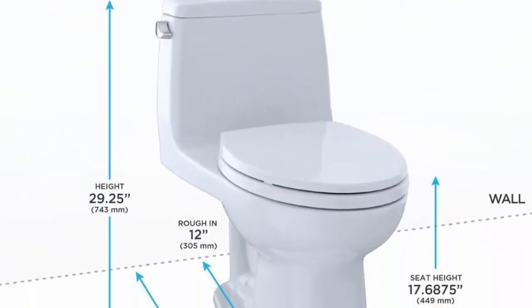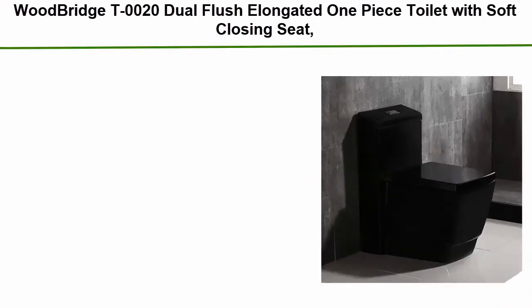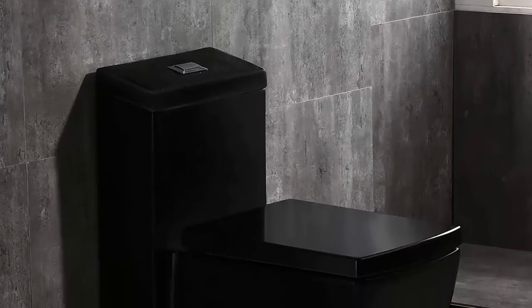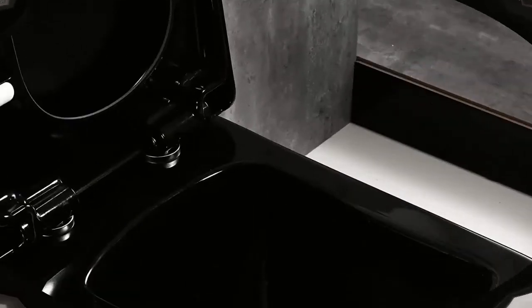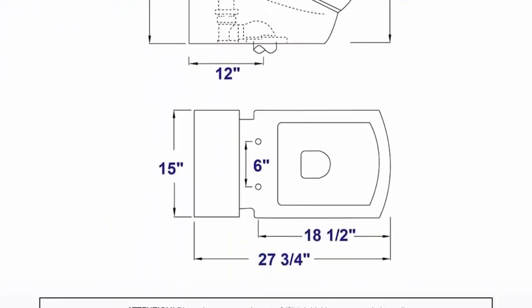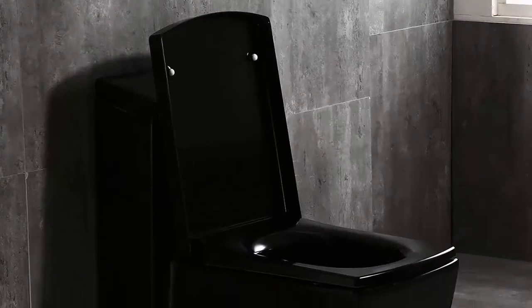Top 3: Woodbridge T-0020 dual flush elongated one piece toilet with soft closing seat, in deluxe square design black. Deluxe modern design, clean sleek look complementing different styles. Toilet dimensions 28L x 15W x 29H inches, weight 138 pounds, rough-in standard 12 inches, seating height 15¾ inches. 1.28 gallon flush. Siphon flushing design with fully glazed flush brings super quiet and powerful flushing — no clogs, no leaks. Comes with stainless steel durable seat hinge.